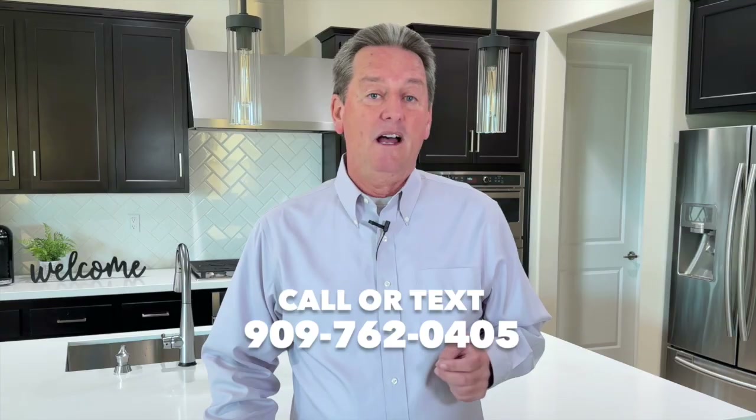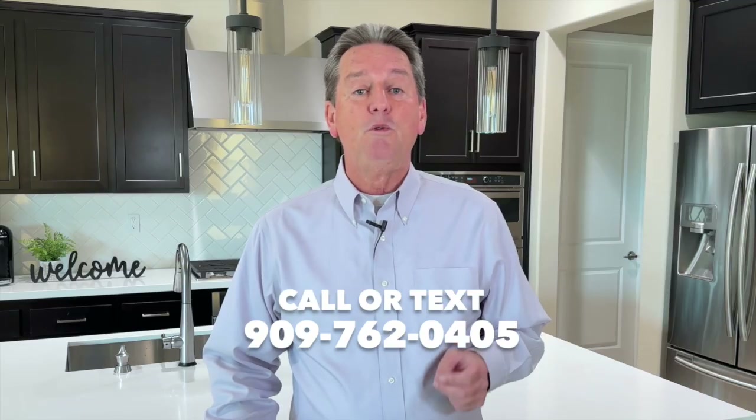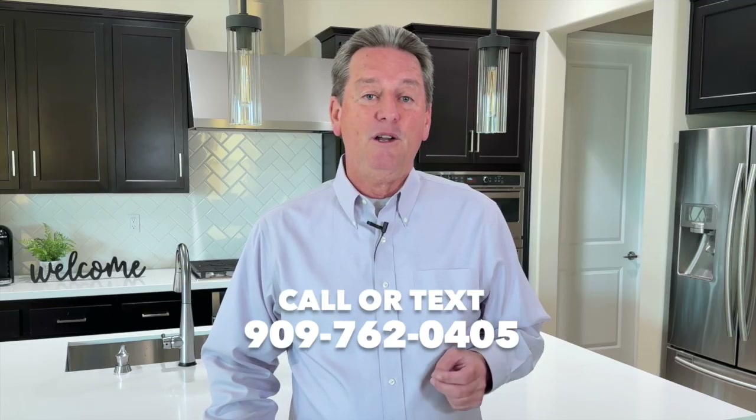If you're interested in learning more about any of these homes or scheduling a tour, feel free to reach out to me. I'll put my cell phone number up on the screen, and you can find all my contact information down in the description below. I also have a link down below that shows you all of the homes currently for sale in the community of Trilogy. Feel free to take a look and let me know if you have any questions. And don't forget to hit that like and subscribe button for more updates on the housing market here in Corona.